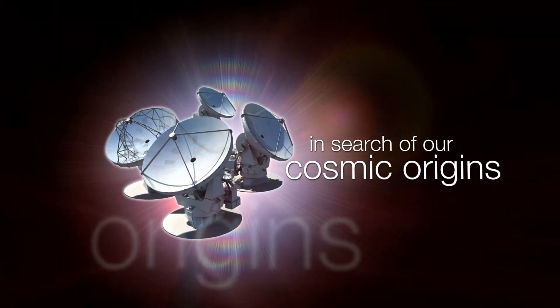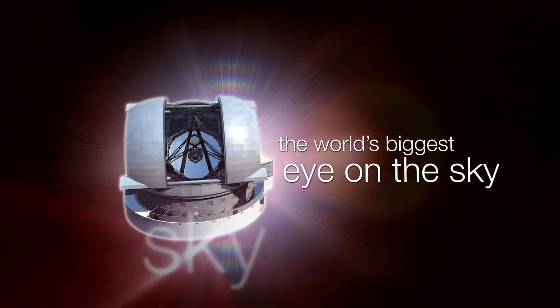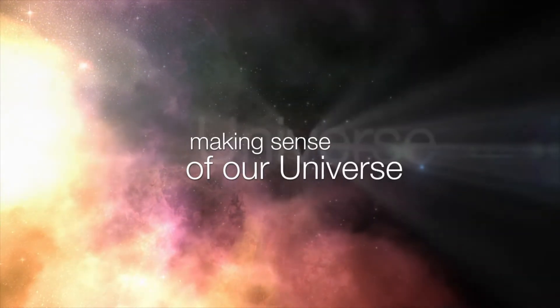This is the ESOcast – cutting-edge science and life behind the scenes at ESO, the European Southern Observatory.